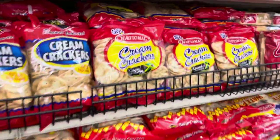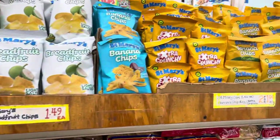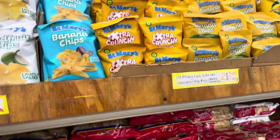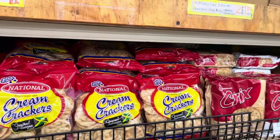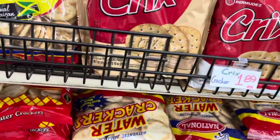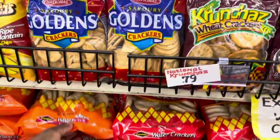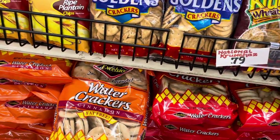They have Saint Mary's banana chips, National cream crackers, tricks, and I've never had this one — National water crackers. I've had Excelsior, and they have Excelsior here too, even the cinnamon Excelsior water crackers.